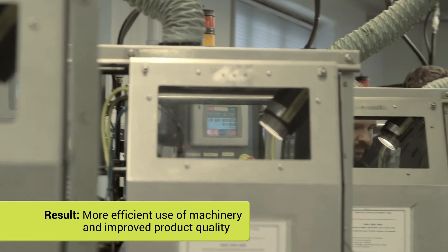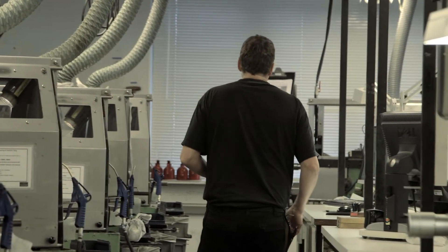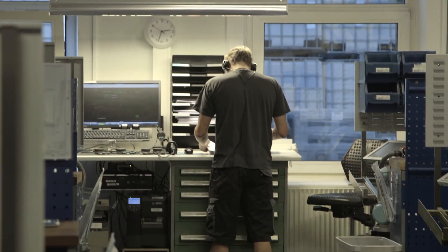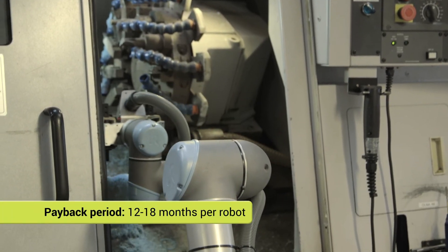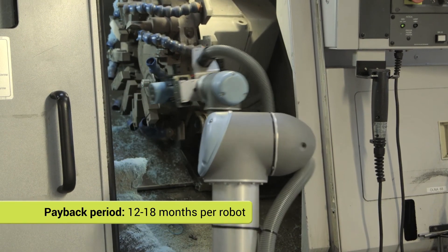The use of robots means we now utilize our machines more efficiently. Our products have never been more uniform. It has increased the demand so significantly that the robots actually did not take away, but rather created many new jobs here in the factory. The return on investment for each robot is an average of 12 to 18 months. And the created growth? 50 new jobs within two years.